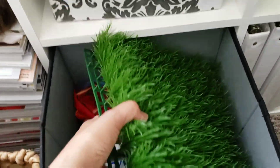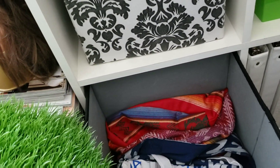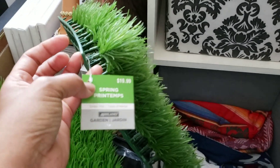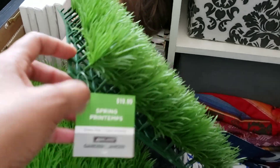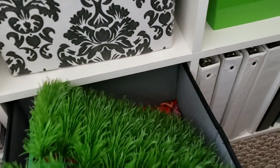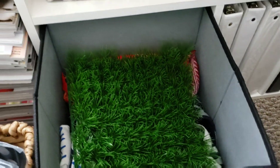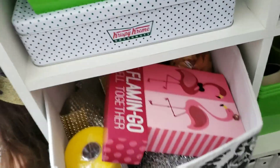Over here in this container I have these little grassy things. One day I was out passing through Michael's and saw they had them. The original price said nineteen ninety-nine, but I think I got them for like two or three dollars. From nineteen to that — you can't really beat that.